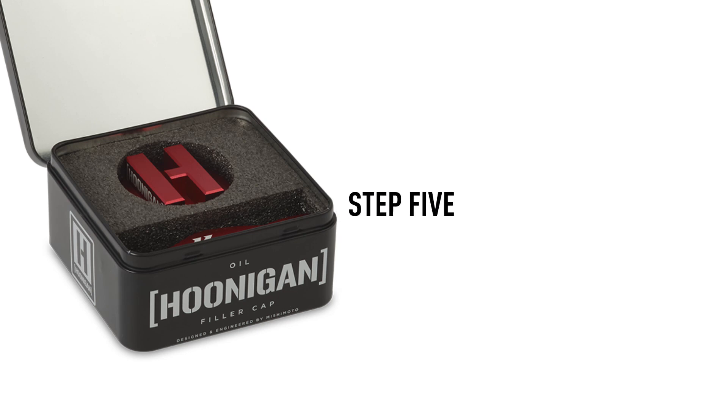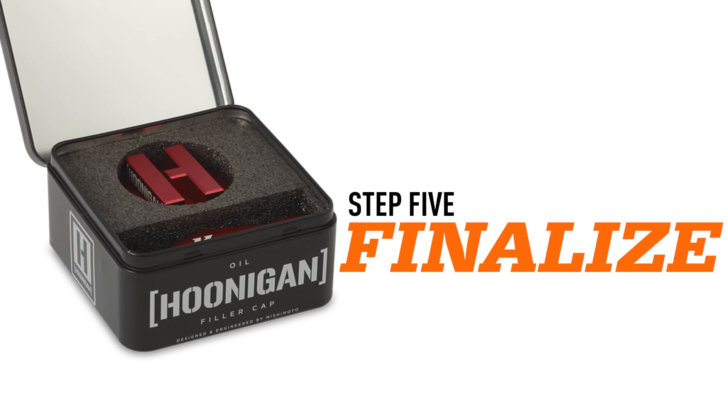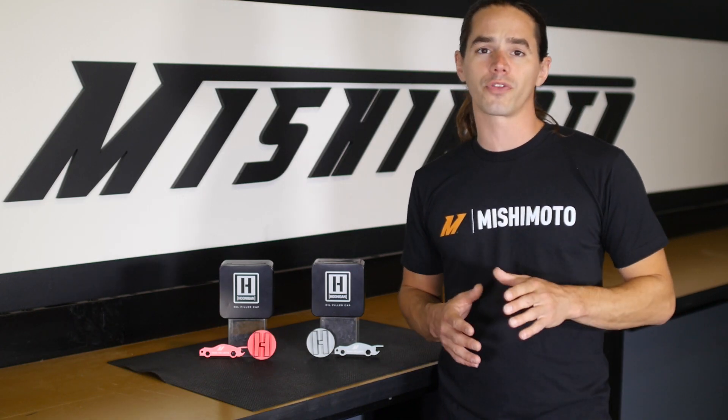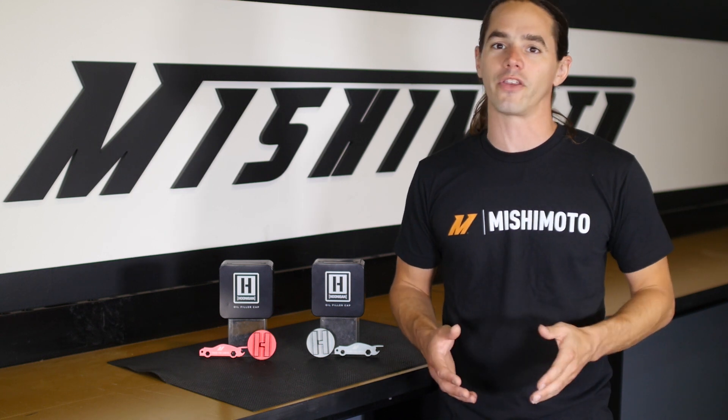Meanwhile, our design team was scheming up proper packaging to make sure your part is well-protected on its journey and arrives in style. As you can see, there's a lot of work that goes into bringing a part from concept to reality, no matter how simple it may seem.